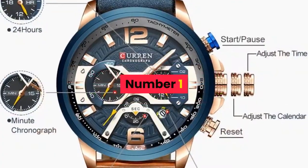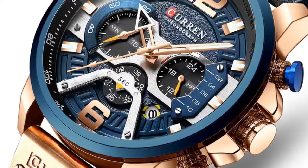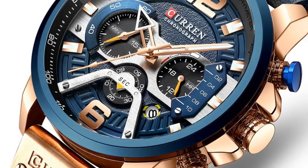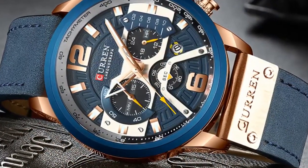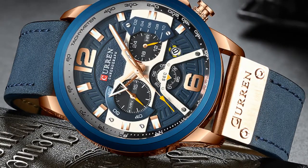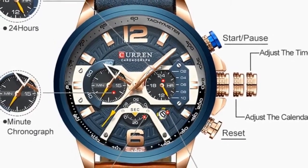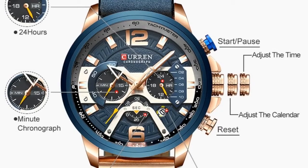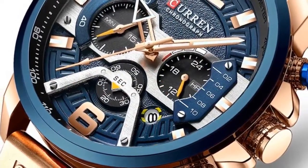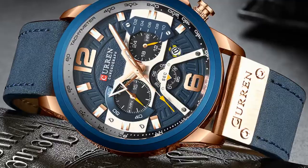Number 1. Brand Name: Curren. Band Length: 24 centimeters. Style: Sport. Movement: Quartz. Water Resistance Depth: 3 Bar. Clasp Type: Buckle. Case Material: Alloy. Case Thickness: 14mm. Dial Window Material Type: Hardlex. Item Type: Quartz Wristwatches. Band Material Type: Leather. Dial Diameter: 54mm. Model Number: CUR8329BE. Band Width: 24mm. Case Shape: Round.